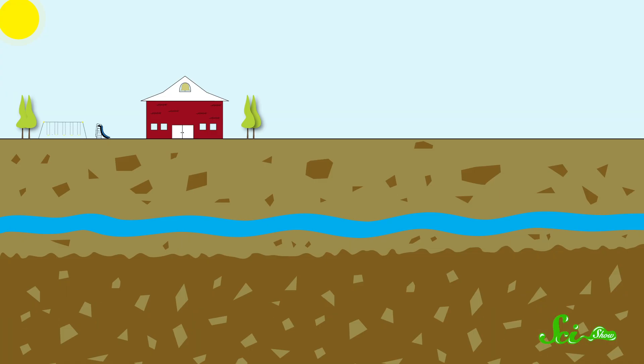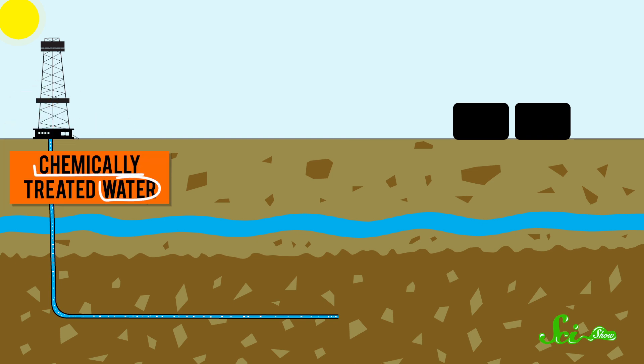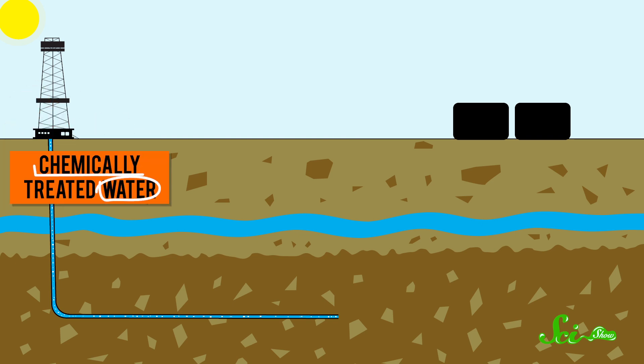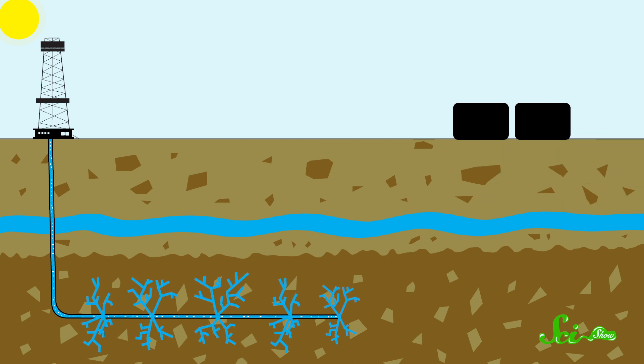We know the gas is there, but how do we get it? Well, since the 40s, oil companies have known that breaking up the rocks in deep underground formations can increase the productivity of wells. It's not just one big pocket of black gold down there — oil and gas can occur in thousands of little pockets. By fracturing the rocks around these pockets, the gas is released and can be collected. Usually this fracturing involves pumping millions of gallons of chemically treated water into deep shale formations — a mile or more underground — at extremely high pressures. This fluid cracks the shale or widens existing cracks, freeing the hydrocarbons and making a path for them to flow toward the well.